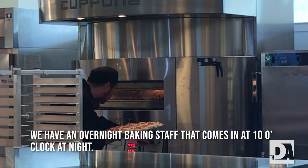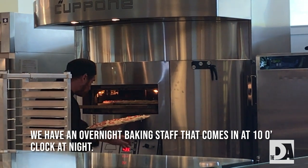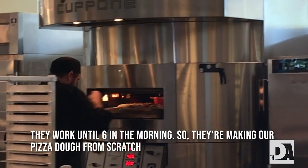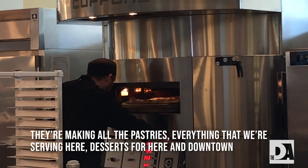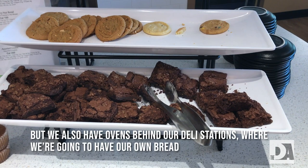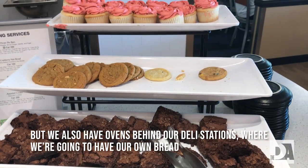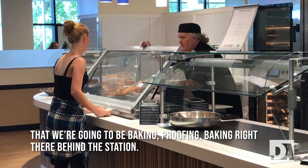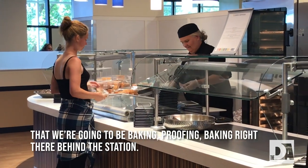We have an overnight baking staff that comes in at 10 o'clock at night and works until 6 in the morning. They're making our pizza dough from scratch, all the pastries, desserts for here and downtown. We also have ovens behind our deli stations where we're going to have our own bread — proofing and baking right there behind the station.